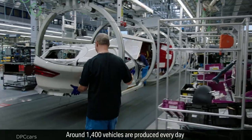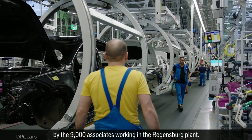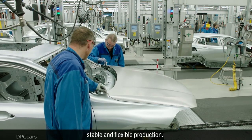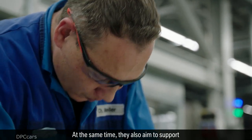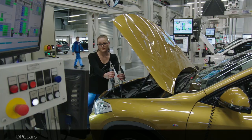Around 1,400 vehicles are produced every day by the 9,000 associates working in the Regensburg plant. The goal of the BMW Group is to maintain an efficient, stable and flexible production. At the same time, they also aim to support and make good use of the associate's strengths and skills.